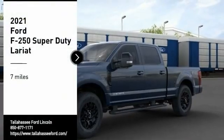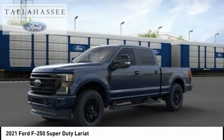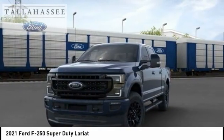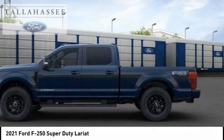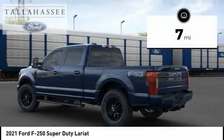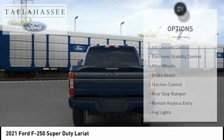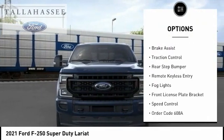Take a ride in a 2021 F-250 Super Duty — head-to-head fuel efficiency, head-to-head towing, head-to-head torque. This Ford F-250 Super Duty has less than 100 miles. Here are some of this vehicle's great options: hill descent control, electronic stability control.